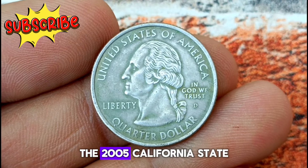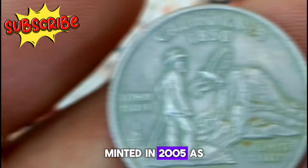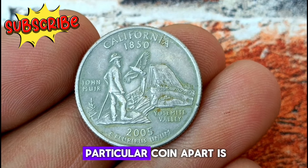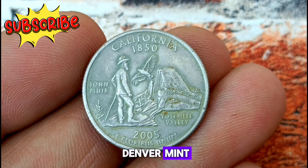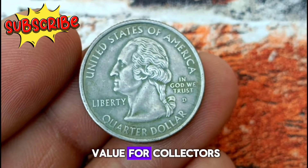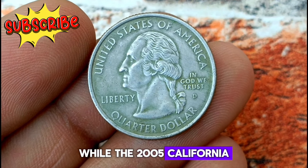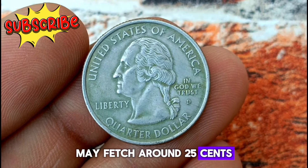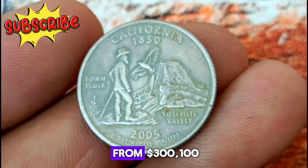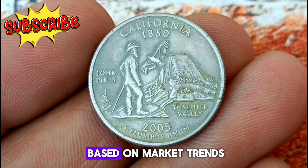Next, the 2005 California state quarter with a D Mint Mark in uncirculated condition — a piece of American history encapsulated in metal. Minted in 2005 as part of the 50 State Quarters program, the California state quarter bears iconic symbols of the Golden State. What sets this particular coin apart is its D Mint Mark, indicating it was struck at the Denver Mint. Several factors determine its value, including condition, rarity, and demand in the collector's market. While the coin in average circulated condition may fetch around 25 cents, an uncirculated piece can command a higher price. Values can fluctuate based on market trends and collector interest.